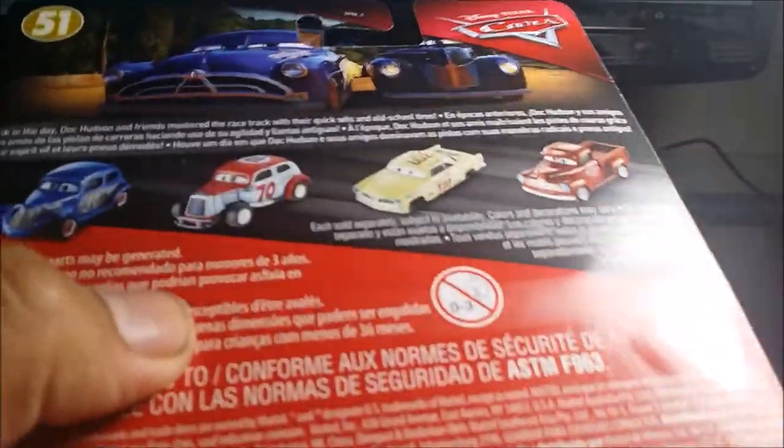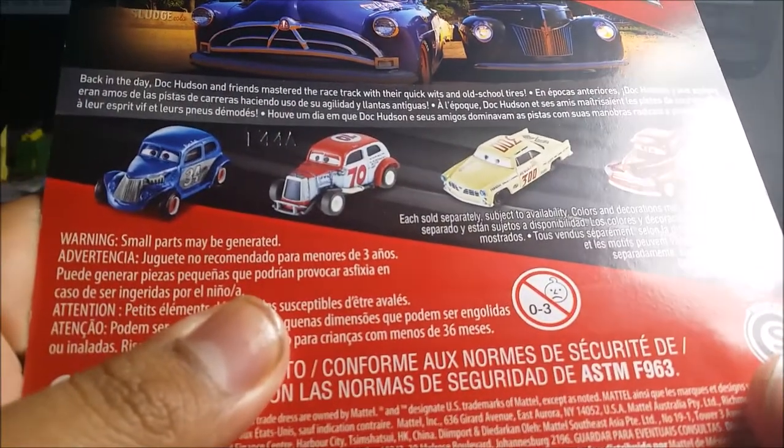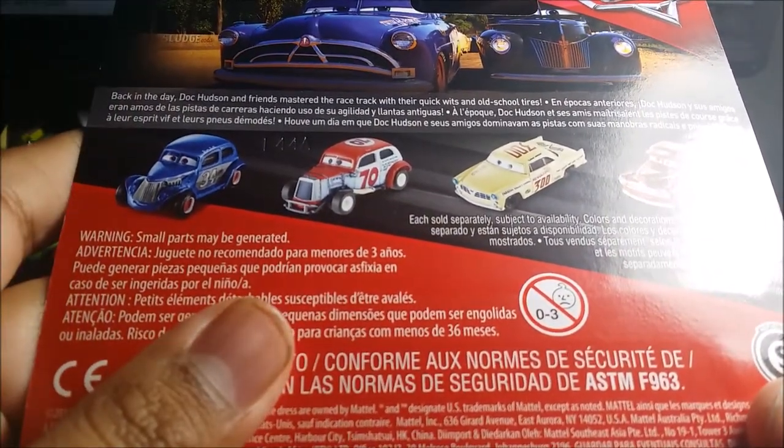The only one I'm missing is number 70 — I don't know the name of it. I don't know how many racers there are from the Docks Racing Days line. If you want, go ahead and pause it and make sure you read it.